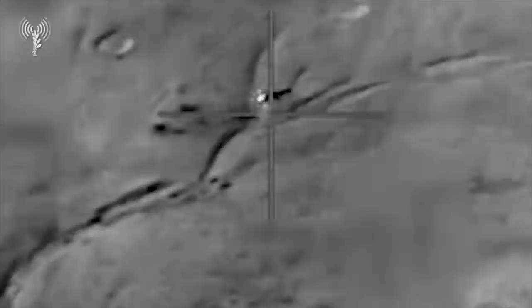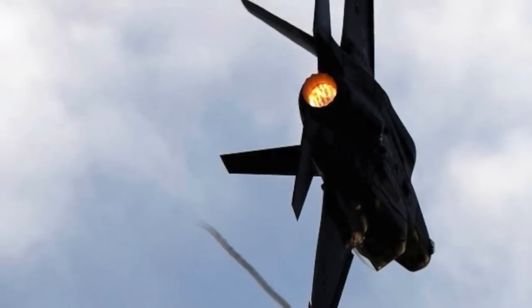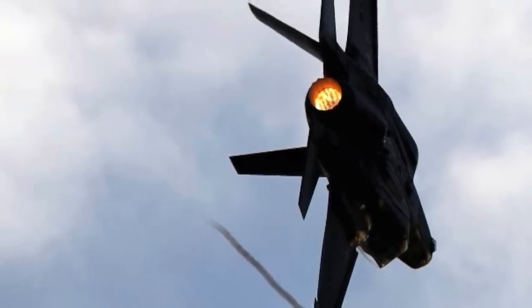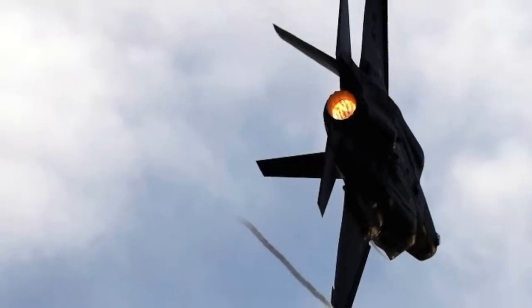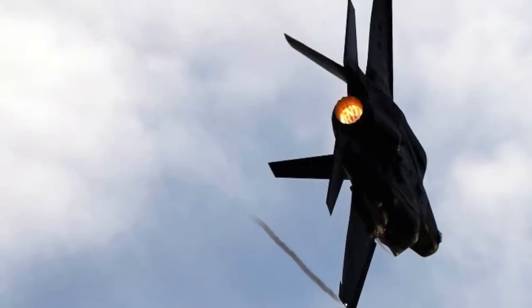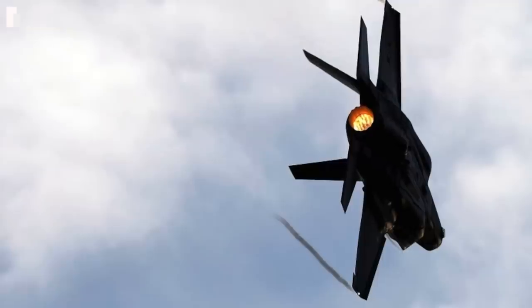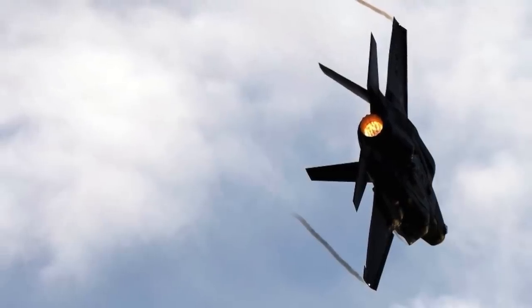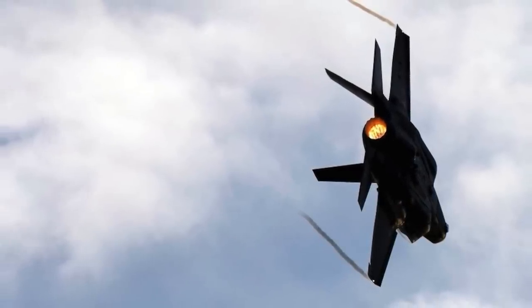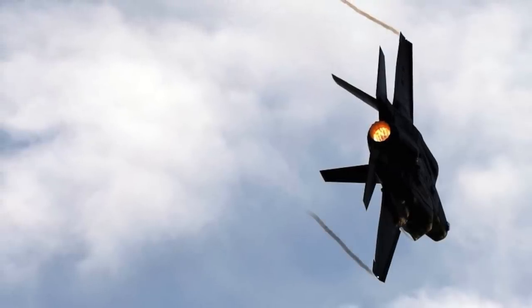A brief video shared in a tweet features footage likely captured from the helmet-mounted display of an F-35I, or possibly from its electro-optical targeting system. It clearly displays a jet-propelled winged cruise missile within the crosshairs. The video captures the moment of launch of what is almost certainly an AIM-9X Sidewinder infrared-guided missile. As the missile departs from the wing, there is a visible shower of sparks and debris. Subsequently, the missile makes a sharp left turn before hitting its intended target.